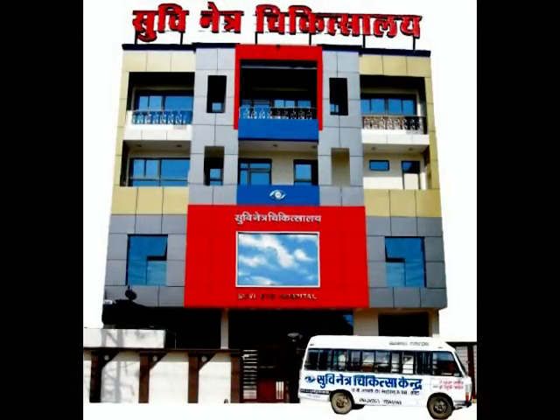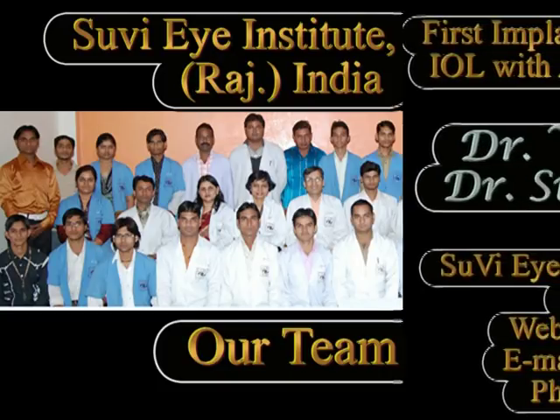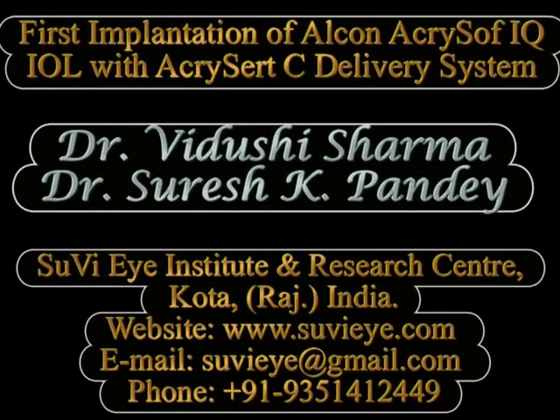Hi, I am Dr. Vidushree from Suvi Eye Institute in Kota, Rajasthan, India, and in this video we describe the implantation of an Alcon Acrysof IQ IOL using a pre-loaded IOL delivery system available from Alcon known as the Acresert C.